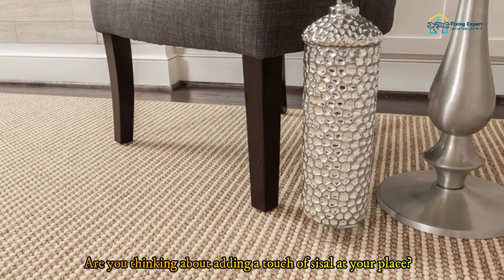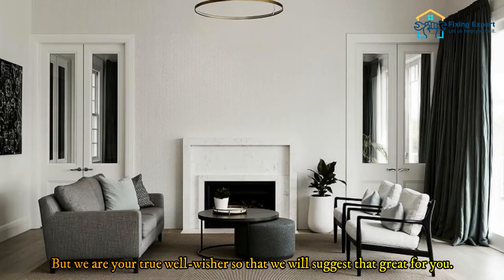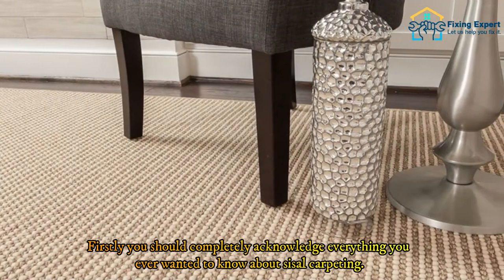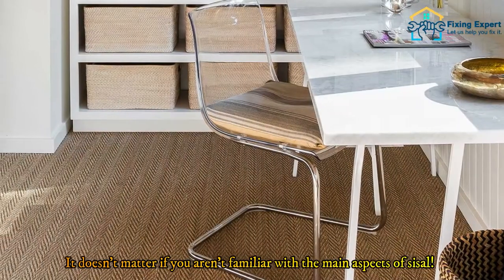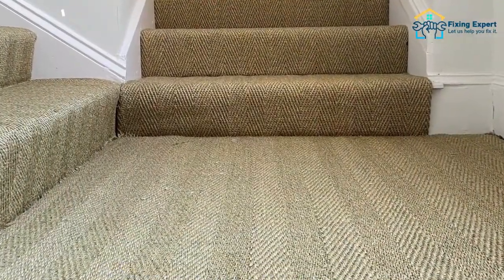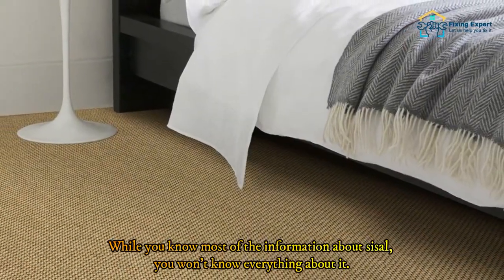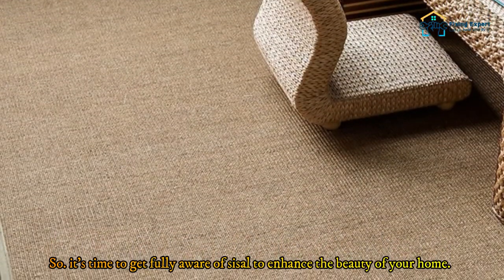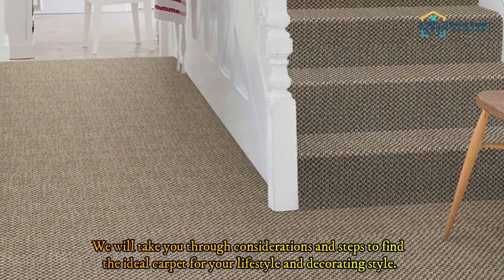Are you thinking about adding a touch of sisal at your place? Well, it's a reasonable consideration. As your true well-wisher, we suggest that you should completely acknowledge everything you ever wanted to know about sisal carpeting. It doesn't matter if you aren't familiar with the main aspects of sisal — we're going to explore all the information about sisal to enhance the beauty of your home.